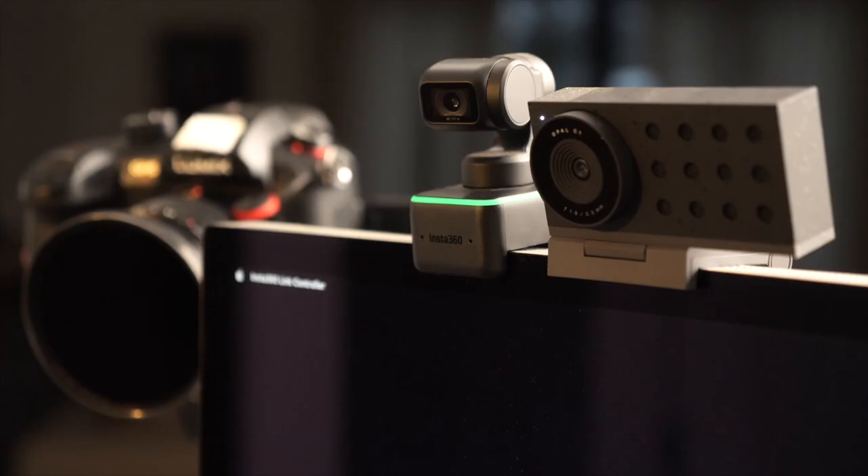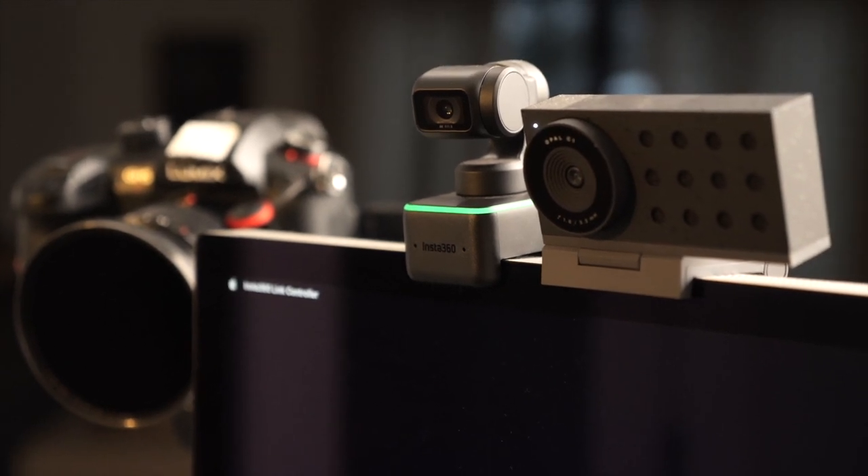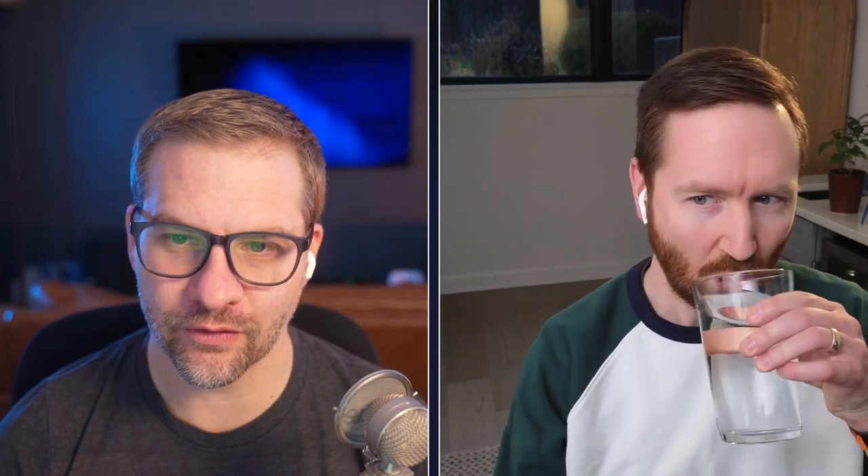So technically this is called the Insta360 Link. You can also shoot in portrait mode with it for TikTok-type videos and it'll track you. So you can imagine trying to shoot a dance routine or something where it keeps you framed up. At least that's what they're showing on their website.